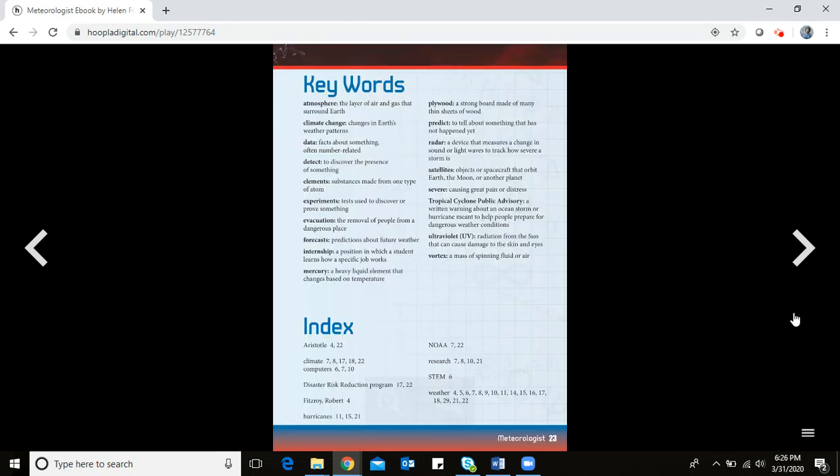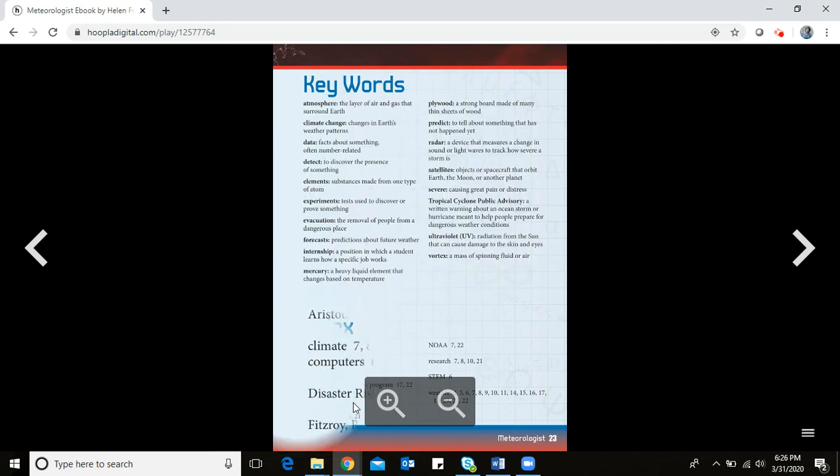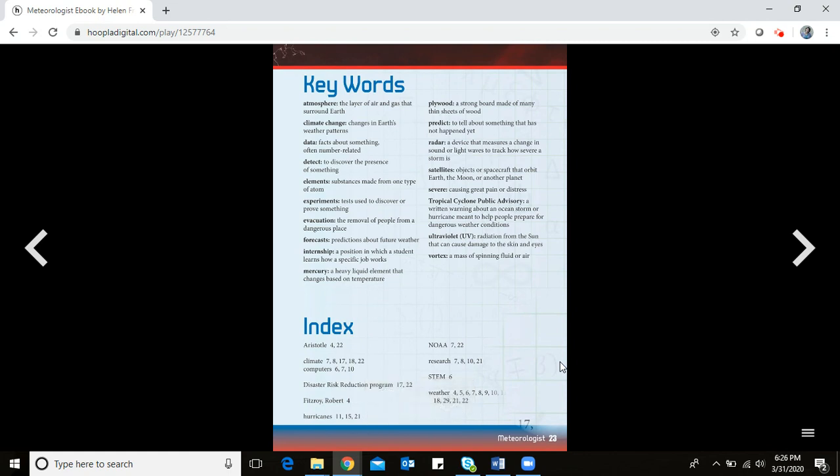That covers what we'll read today — there's also a vocabulary page for grown-ups who want to go back and review. That's a little bit about meteorologists — what they do and what they study. Hopefully you'll get to watch Mr. Brad Panovich's videos to see what one of our local meteorologists does!